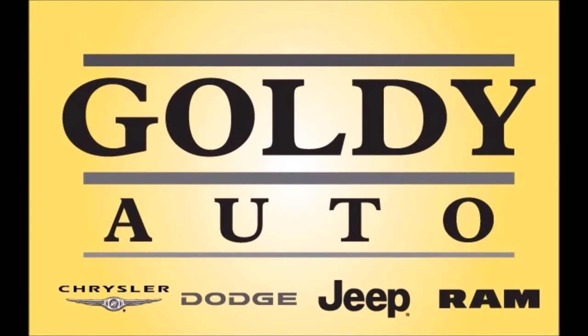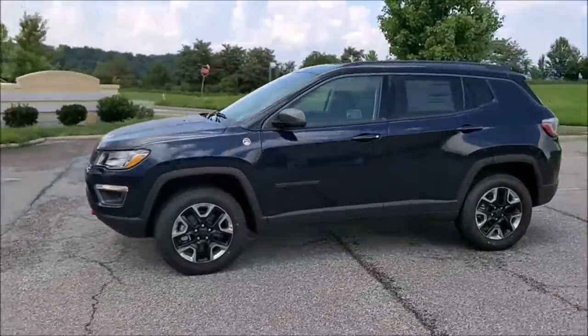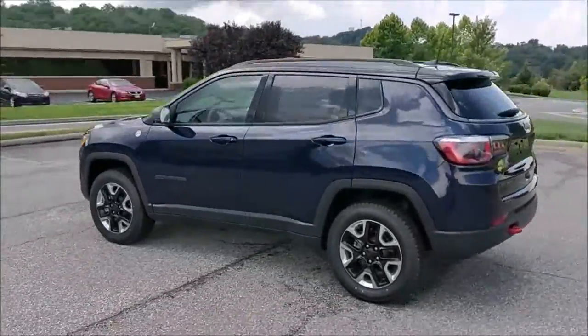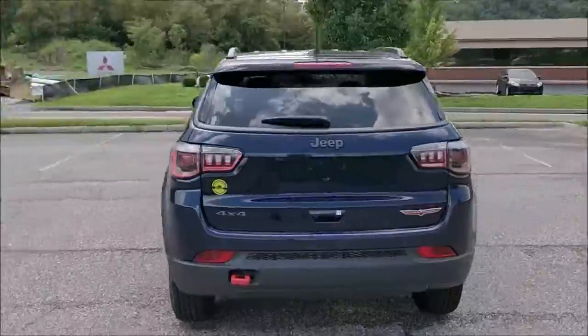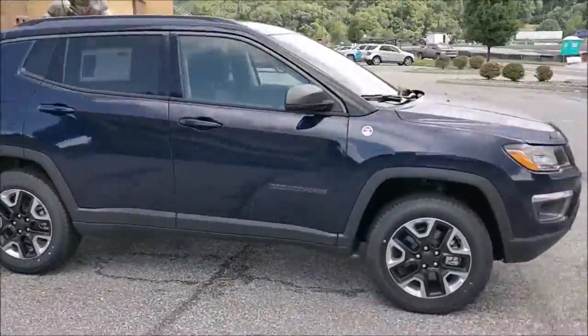Hey guys, this is Brad with Goldie Chrysler Dodge Jeep Ram in Huntington, West Virginia. Today I just want to take a quick moment to talk to you about a new addition to our Jeep lot. This is a 2018 Jeep Compass Trailhawk, and as far as the Trailhawks go in terms of appearance and having that perfect blend of Jeep capability and efficiency, the Jeep Compass is definitely a chart topper.